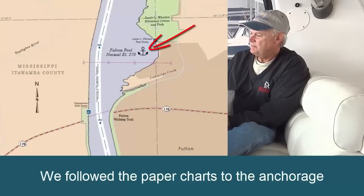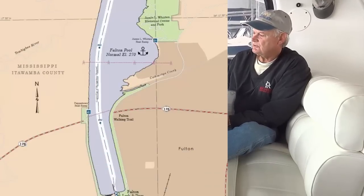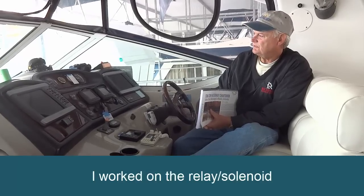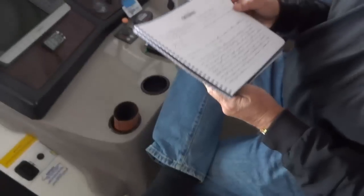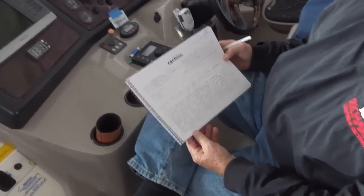But it was sure nice having the chart book and following along, knowing exactly where we were. We followed the paper charts to the anchorage and shut her down. Then after the engines cooled down that evening, I went down below and found out it was not a fuse but one of the relays that had gone bad, and I had to replace that relay that evening.